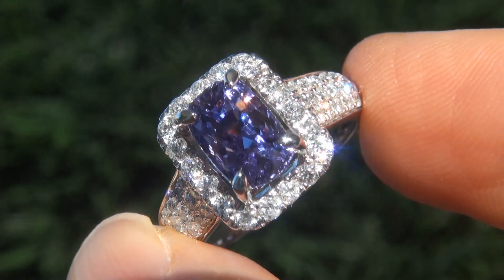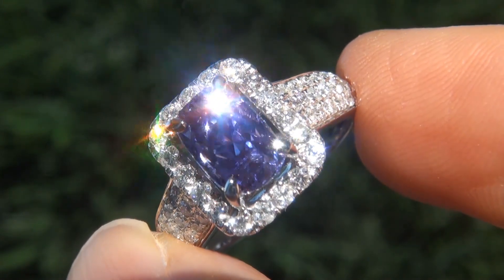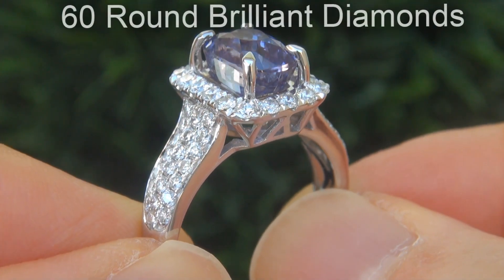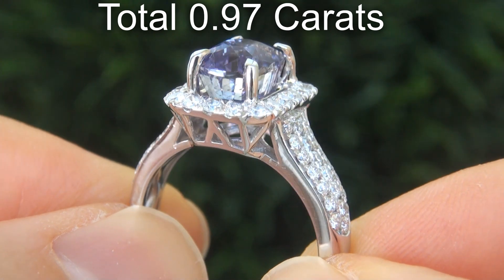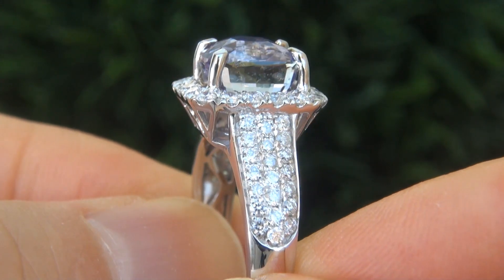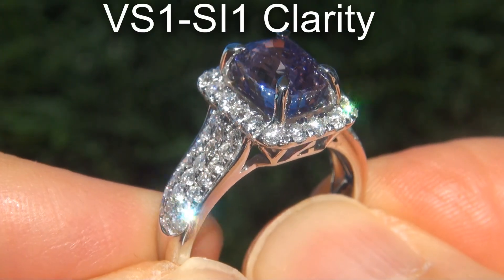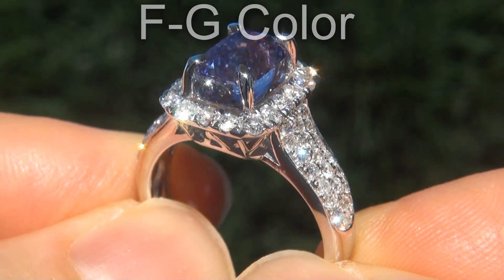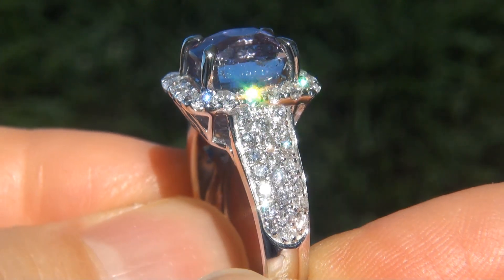Take a close look at the extraordinary gem and note the amazing exotic color, healthy saturation, and color change effect. There are also 60 round brilliant diamonds totaling an additional .97 carats. These GIA evaluated diamonds are all perfectly clear, graded at near flawless to eye clean, VVS1 to SI1 clarity, with colorless and near colorless F to G color, offering outstanding brilliance, flash, sparkle, and fire, as you can clearly see here in the video.